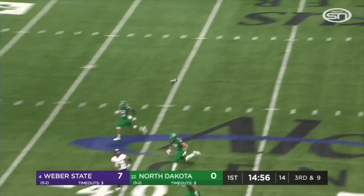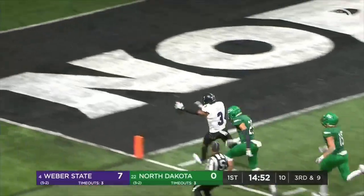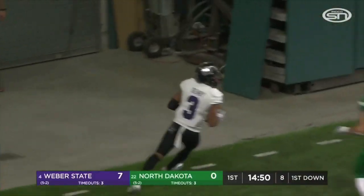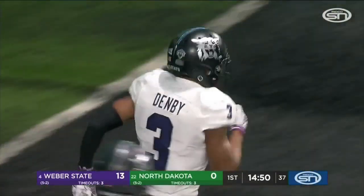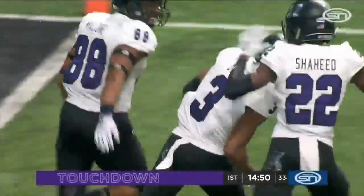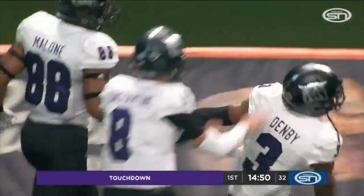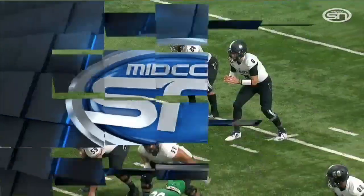Constantine taking a deep shot, looking for Denby in stride. Daryl Denby will go the distance! Beautiful throw by Constantine. Great blitz pickup by Weber State — they did a very good job of passing it off, picking up the linebacker with their line, and the second linebacker with their running back.